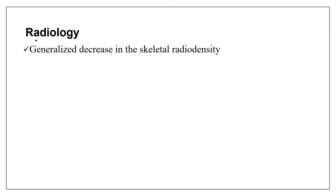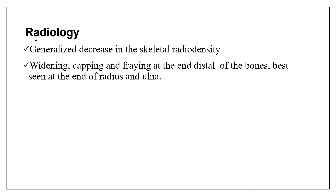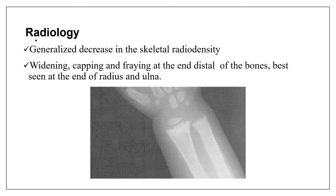Radiologic investigation should also be performed. A generalized decrease in skeletal radiodensity is expected. Widening, capping, and fraying at the distal end of the bones, best seen at the end of the radius and ulna, is observed. A wrist X-ray should be taken. On imaging, there is widening of the growth plates and capping and fraying of the distal radius at the wrist joint.